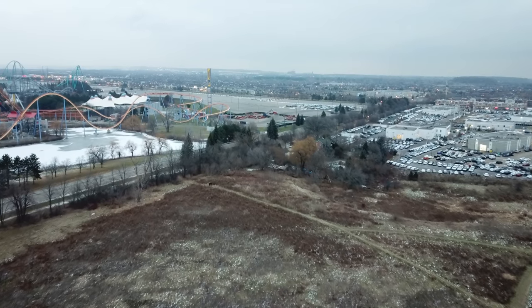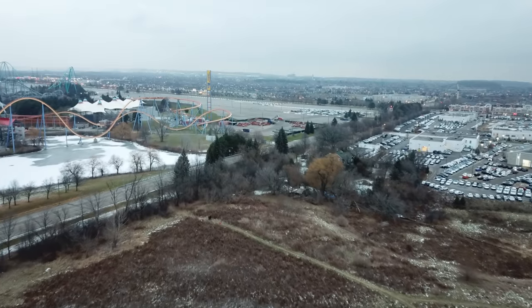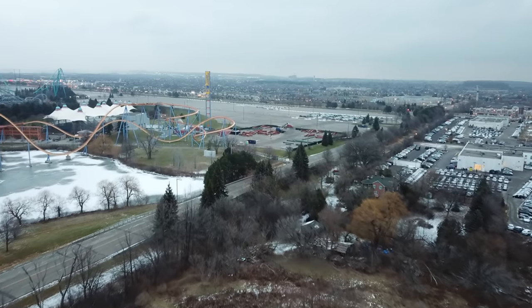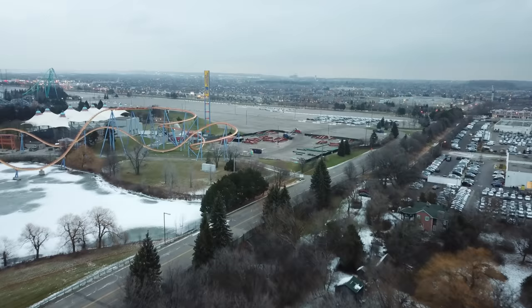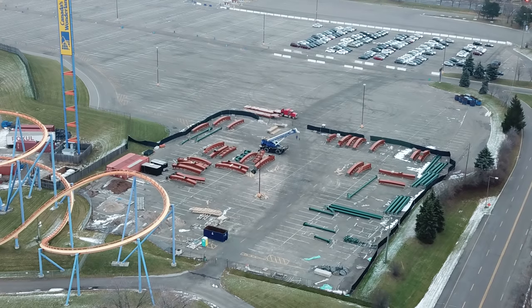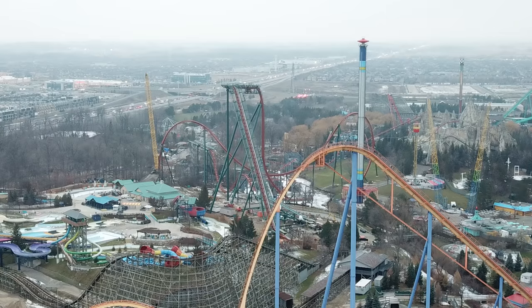We have an exciting construction update for Yukon Striker today. As soon as we get up to that storage facility, you'll understand why — it is starting to look absolutely barren in there. There are hardly any track pieces left for Yukon Striker, and there are no more track pieces or support columns arriving from Ohio. Whatever is there is here.